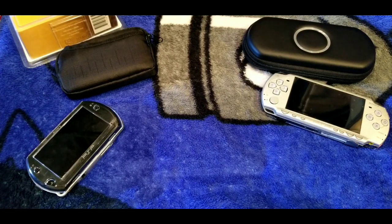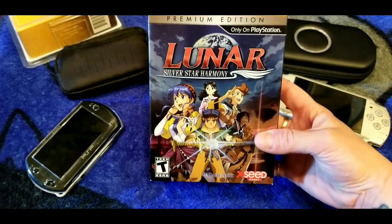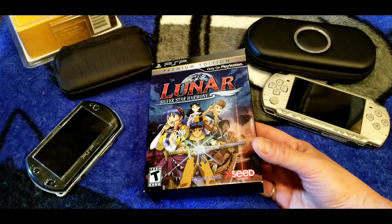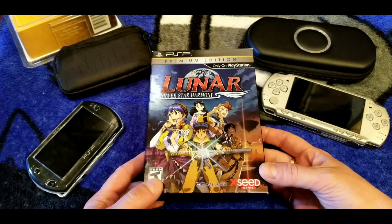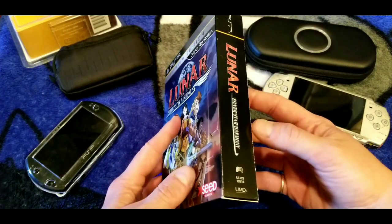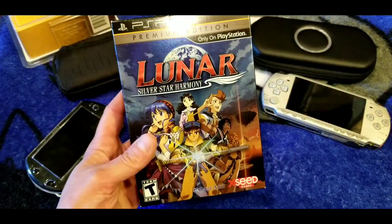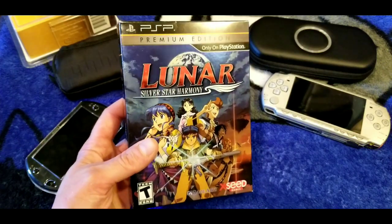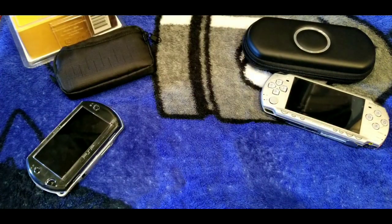The first game I remember really loving on the PSP is Lunar: Silver Star Harmony. This is another port of Lunar — it came out on the Sega CD originally. The first version I played was Silver Star Story Complete on the PS1, which I think I love most. The sprite work and character designs are different in this version. This is probably the only collector's edition I have for the PSP. I got it when it came out and it's in pretty good condition.